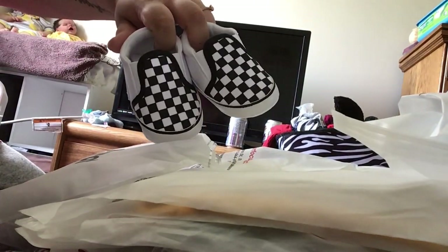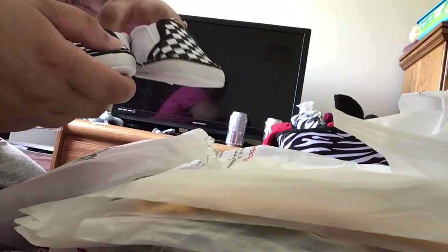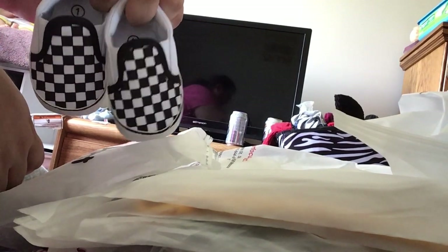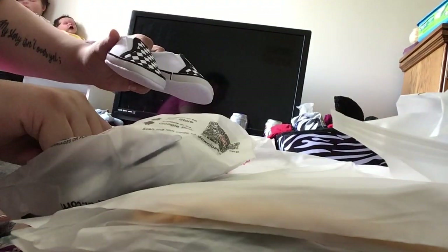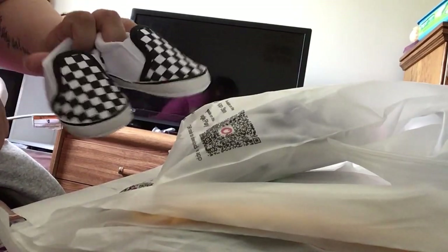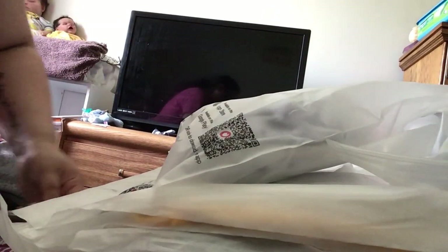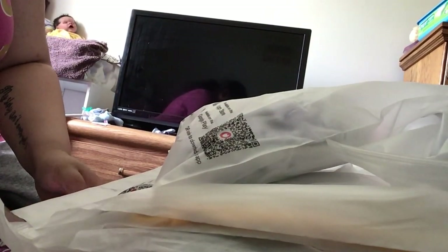First are these little shoes — they're super cute, they look like little Vans, and they're good quality. The only thing I noticed is I ordered size three and these are size one. So keep that in mind: size three is actually size one. These little shoes were seven dollars and three cents.